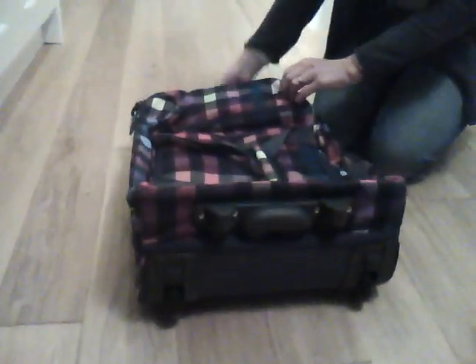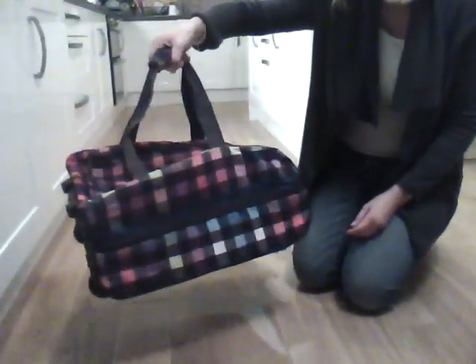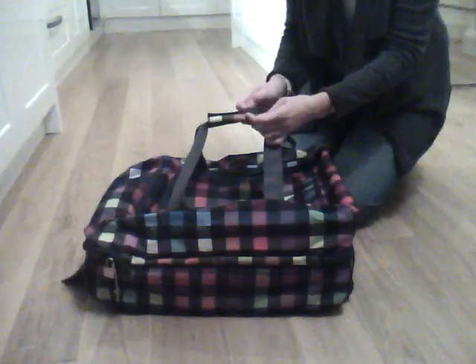As well as the grab handle on top, which is sturdy, sort of hard plastic, there is also this nice feature turning the bag almost into a hold-all, so it's very flexible and you can carry it and use it as you want.